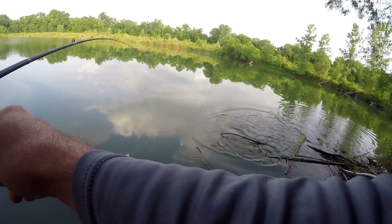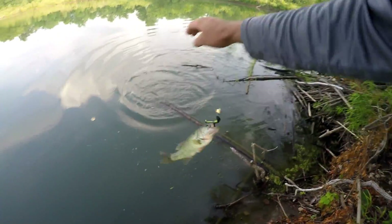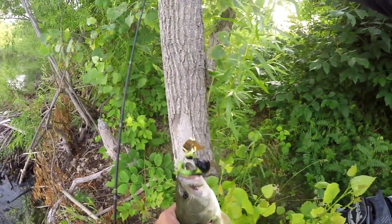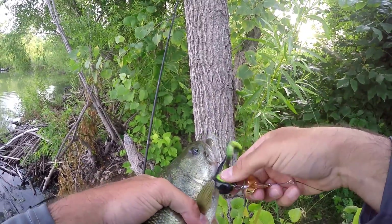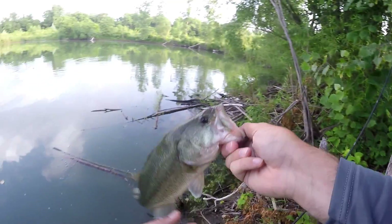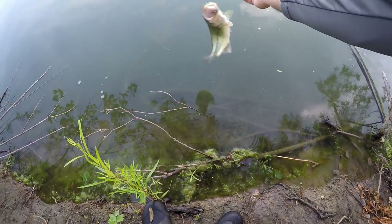There's one! First switch — it's the first switch, that little buzzing frog, the new one you all just saw in the unboxing. First cast on it, first switch — look at that! Guess I should have run that sooner. Tried the plopper over there — nothing. Tried the popper — nothing. There we go, a little over a pound. We'll take it — first one on the day. Thanks, fish.